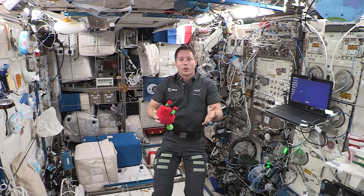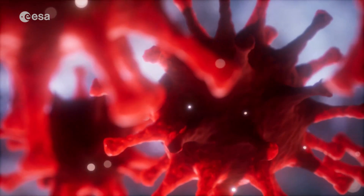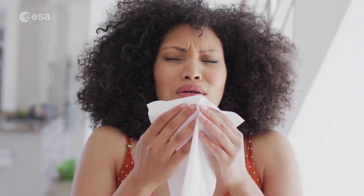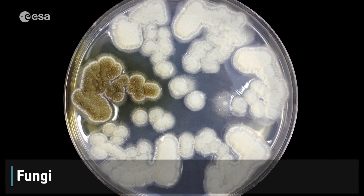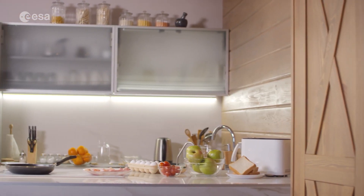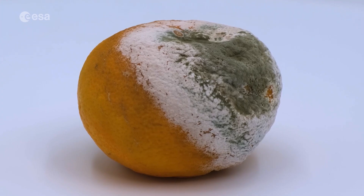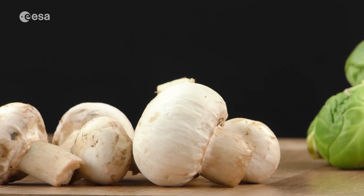Some viruses are harmless or even helpful for our bodies, but others, like coronavirus, can make us very ill. Fungi are found in many different places on Earth — you probably even have some in your kitchen right now. The most well-known ones are mold, yeast, which is used to make bread, and mushrooms.